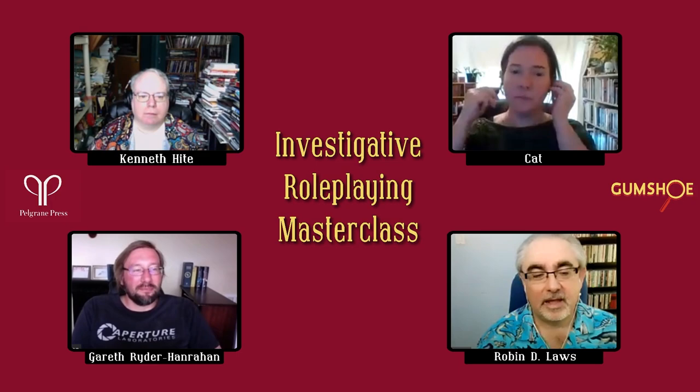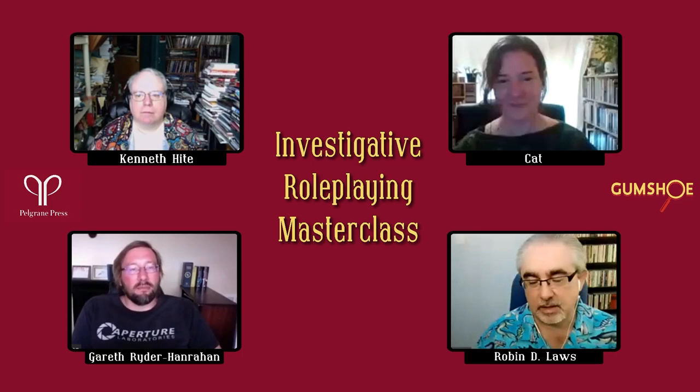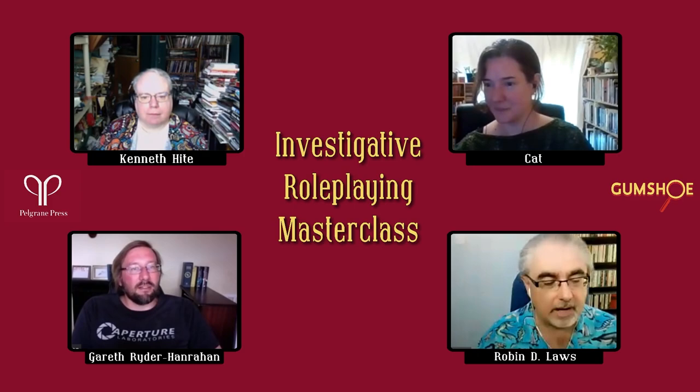Hey everybody. Welcome to Pellegrin Press's investigative masterclass, where we're going to share tips and tricks and structures for running mysteries and investigations in tabletop role-playing. Let me begin by introducing our panelists. We have the creator of The Fall of Delta Green, Night's Black Agents, Trail of Cthulhu, and The Day After Ragnarok — my podcasting partner in crime, Kenneth Haidt.